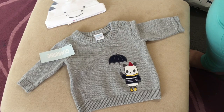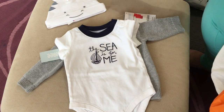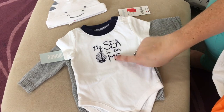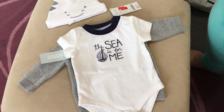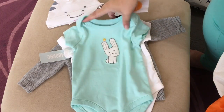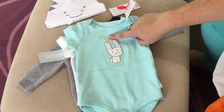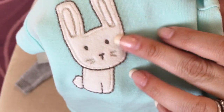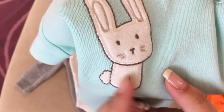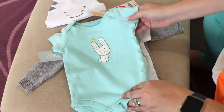I got some onesies because they were all on sale - I think it was 40% off. I got this one that says 'The Sea Is For Me,' and then I picked up this onesie too - just thought it was cute with the little bunny and little chick. It's so cute - it's like terrycloth fuzzy fabric with embroidery. I thought that was really cute.